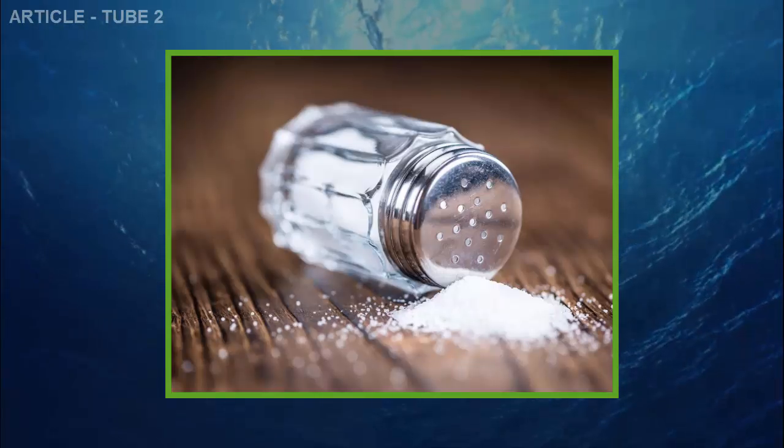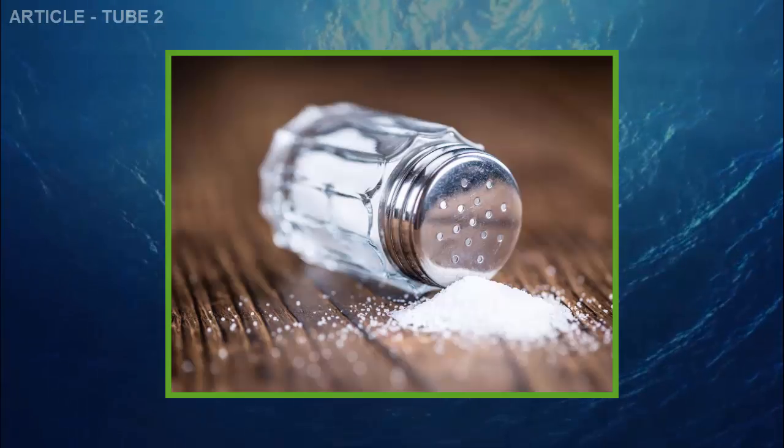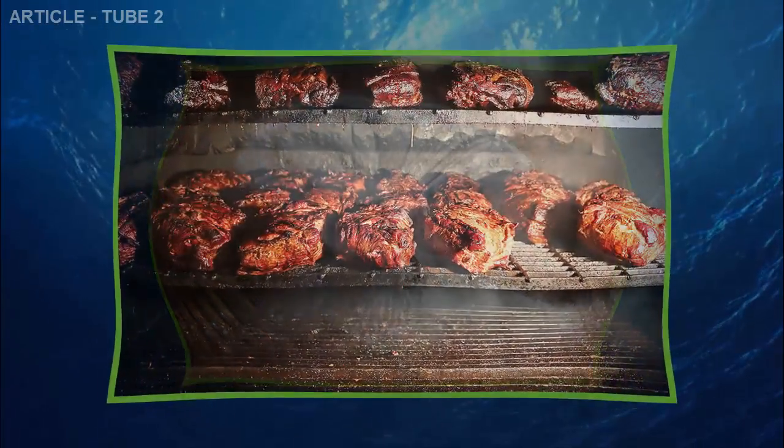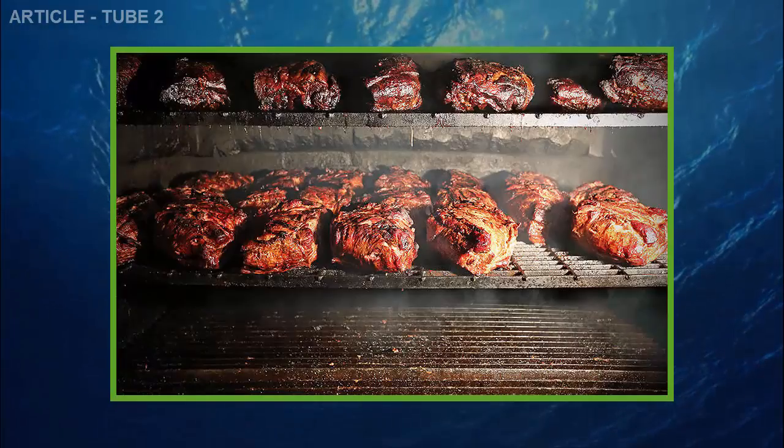Salt and preservatives. Nowadays, a lot of foods include excessive amounts of preservatives and salt. Consuming too much salt and preservatives may cause inflammation in the joints.